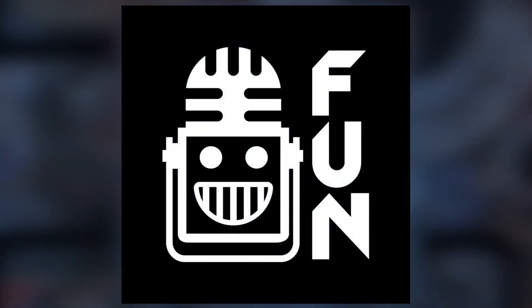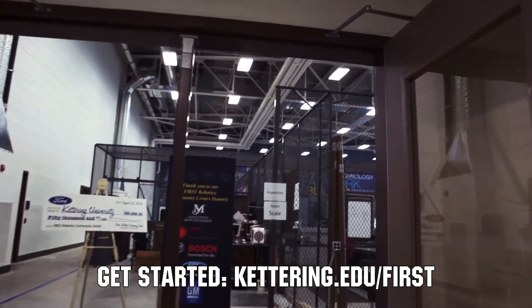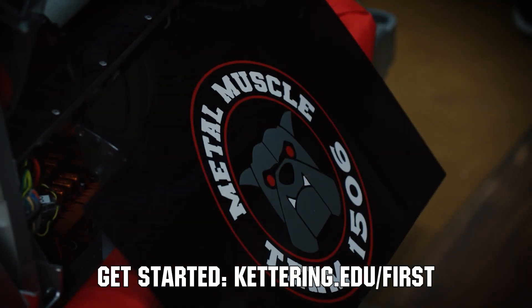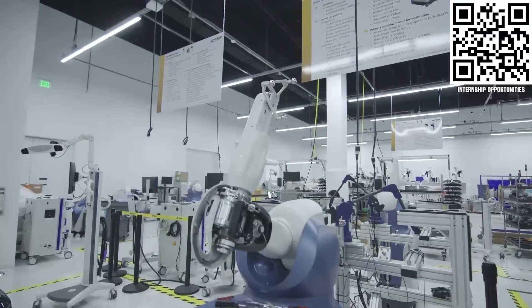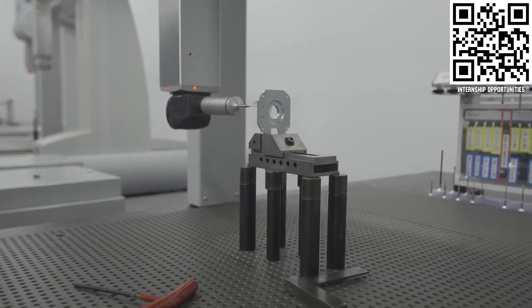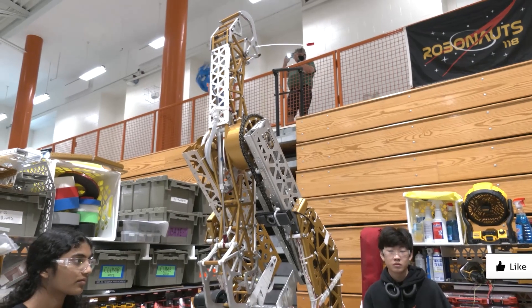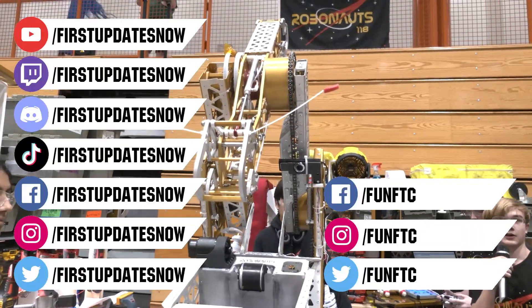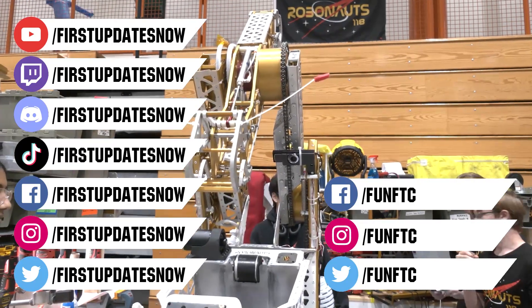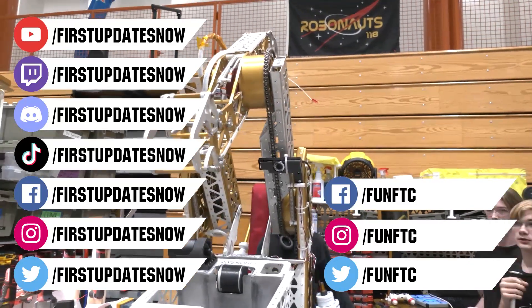This video on FIRST Updates Now is made possible by viewers like you and also the following sponsors. At Kettering University, over 30% of the student population was in high school robotics, and those same students have received a portion of over $7 million in scholarships. Scholarship applications for FIRST students are now available at kettering.edu/first. Stryker's commitment to medical device technology innovation has made it a top career destination for those in FIRST — FIRST alumni and mentors are given top priority in internship and career applications at careers.stryker.com. Don't forget to like, subscribe, and ring the bell. Watch our live shows at twitch.tv/firstupdatesnow, join our Discord at discord.gg/firstupdatesnow, and follow FTC and FIRST Updates Now on Facebook, Instagram, TikTok, and Twitter.